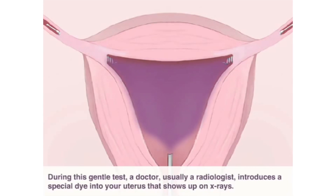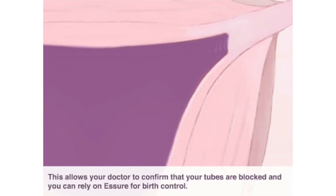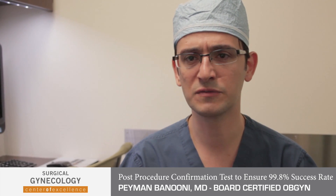The follow-up to that is a procedure called an HSG procedure that we do at three months out. Basically a little dye is placed inside the uterus to evaluate whether the fallopian tubes are fully closed or not. Once that confirmation test is done, we know that the fallopian tubes are closed and there are no further procedures that need to be done after that.